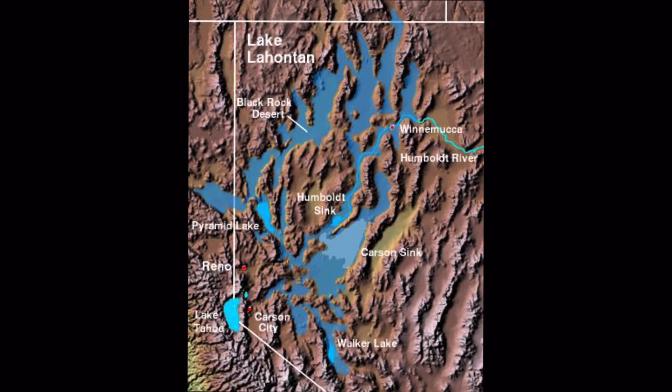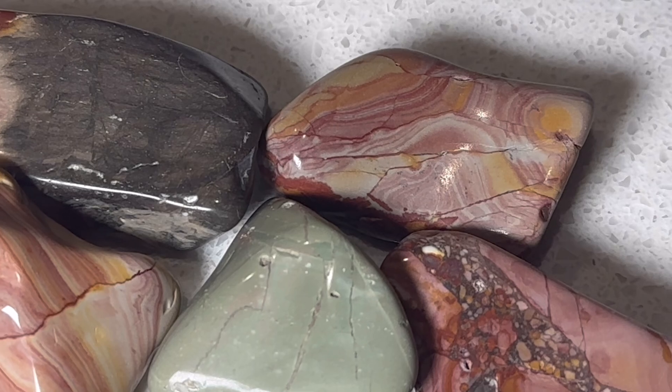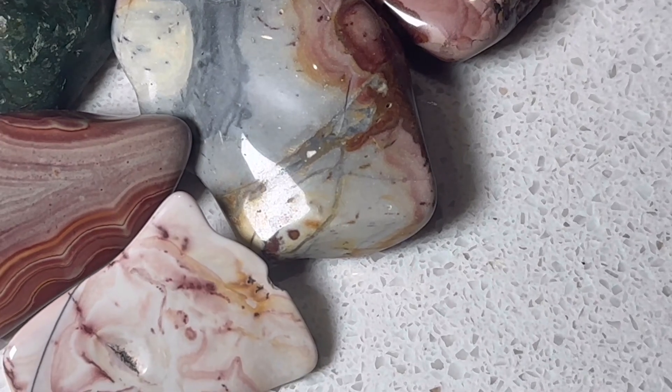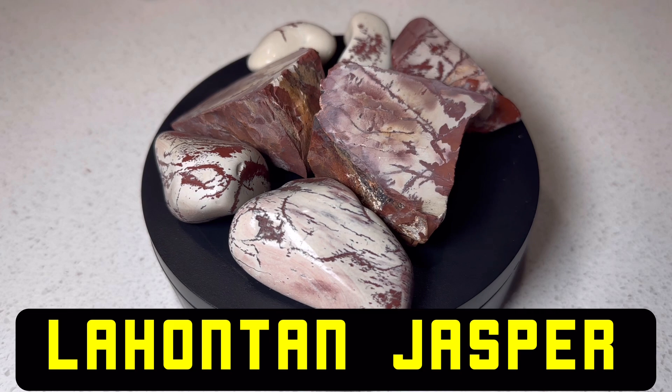Its peak was about 12,700 years ago and had a surface area, as you can see, over a lot of Nevada. There are still a few remnants of the water left, including Pyramid Lake, but that is where the name Lahontan comes from. It refers to the location, which is a pretty common way that jaspers are named since there is such a variety and they tend to vary, and some are specific to a particular location or area. Even though these aren't jaspers, it's still named in that same convention, so that is why it's called Lahontan jasper.